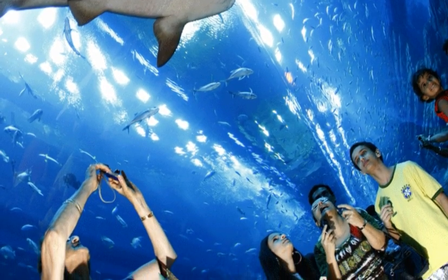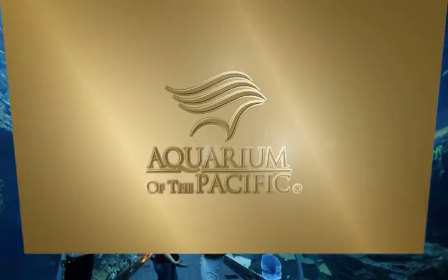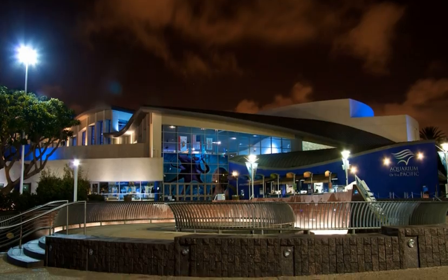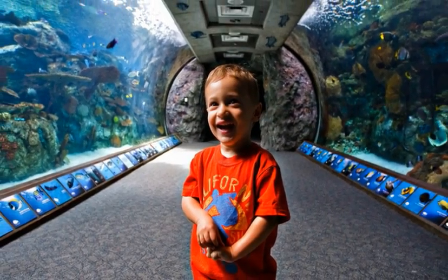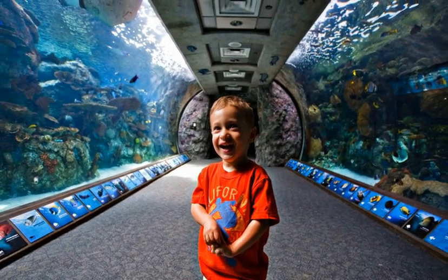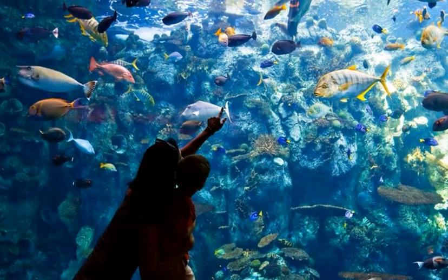The Dubai Mall Aquarium's acrylic tunnel provides breathtaking 180-degree views of more than 33,000 marine animals representing 85 species. The world-class complex in Long Beach, California features a unique three-story aquarium, as well as a cost-effective demi-tunnel into the 1.3 million liter Tropical Pacific Gallery.